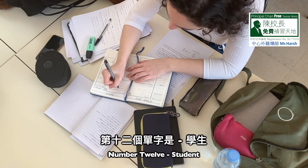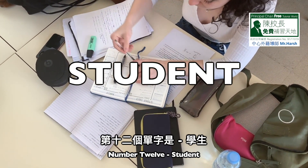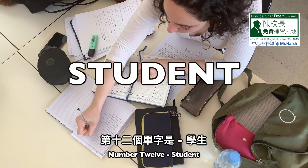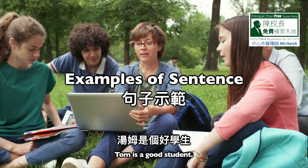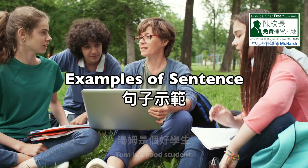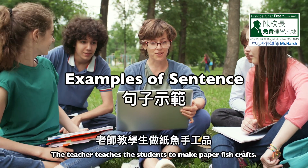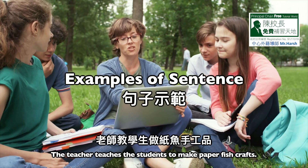Number twelve: student. S-T-U-D-E-N-T, student. Sentence one: Tom is a good student. Sentence two: the teacher teaches the students to make paper fish crafts.